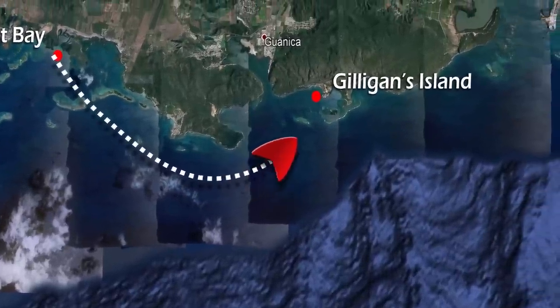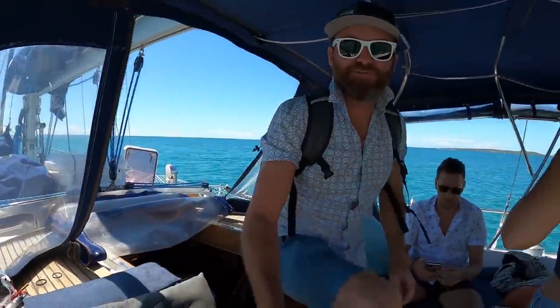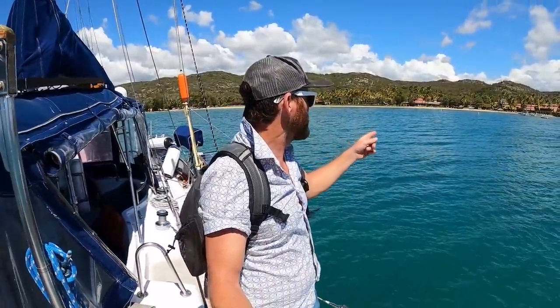We start this video arriving in an area called Gilligan's Island. We are headed to shore — there's a little resort right there. Apparently the reviews say you can take your dinghy ashore and use the restaurant and all that, so we're going to eat there and grab a drink.